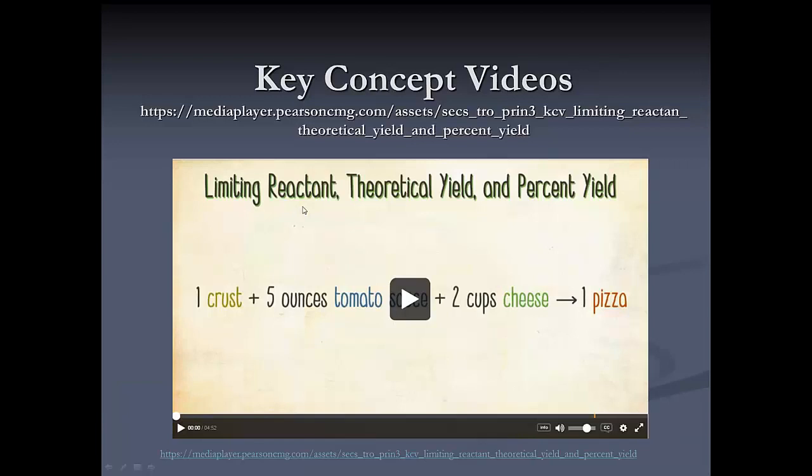One of the things I've been assigning frequently before class is something I call key concept videos. These are videos I created that introduce the student to a key concept in the chapter that I will then elaborate on in lecture. They're interactive — they stop in the middle and ask the student a question — and they also have a follow-up question in Mastering Chemistry.